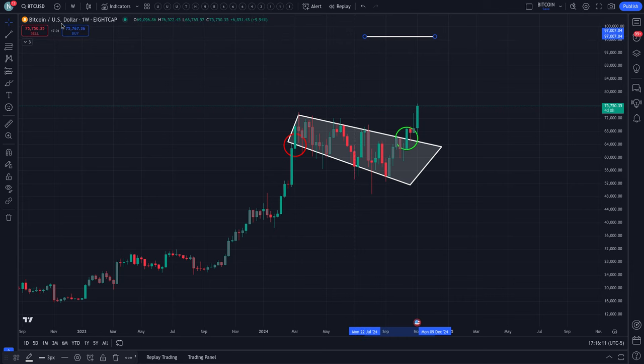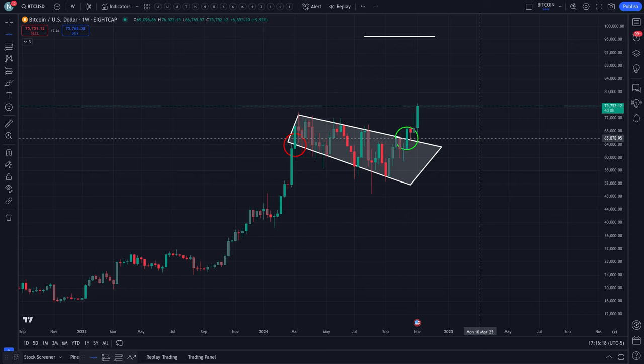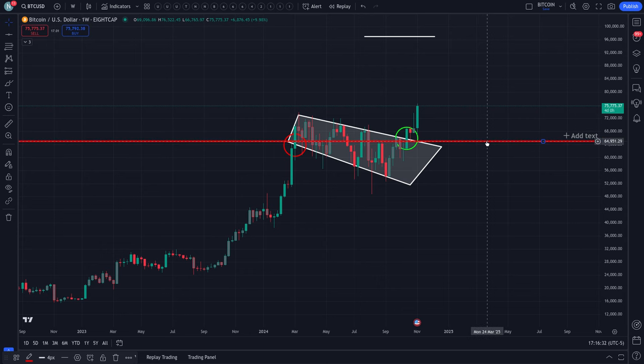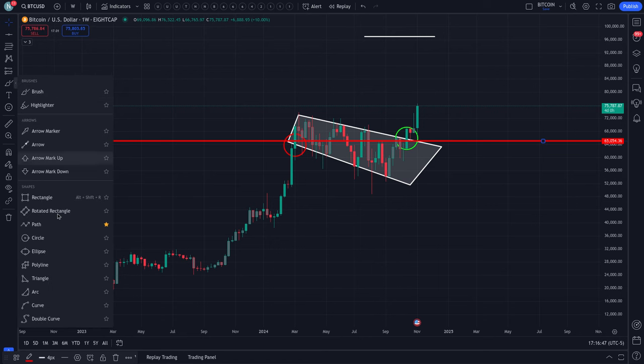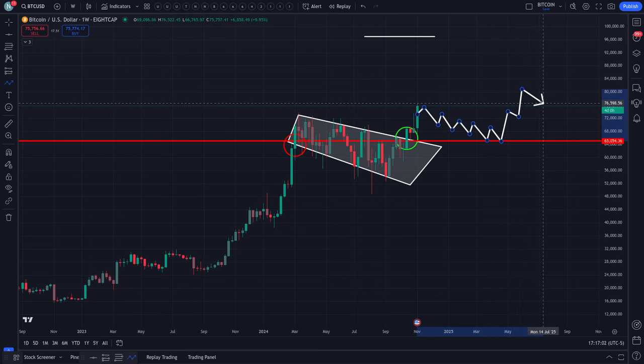Just in case — and I don't think this is going to happen — but if there's a retracement, the only level I'd put a red line on is around $65,000. That's the level where, as long as weekly candles are closing above it, everything still looks fine and we're intact to move higher. Even if price dips below it but closes above $65,000 on the weekly, that's just preparation to move higher.